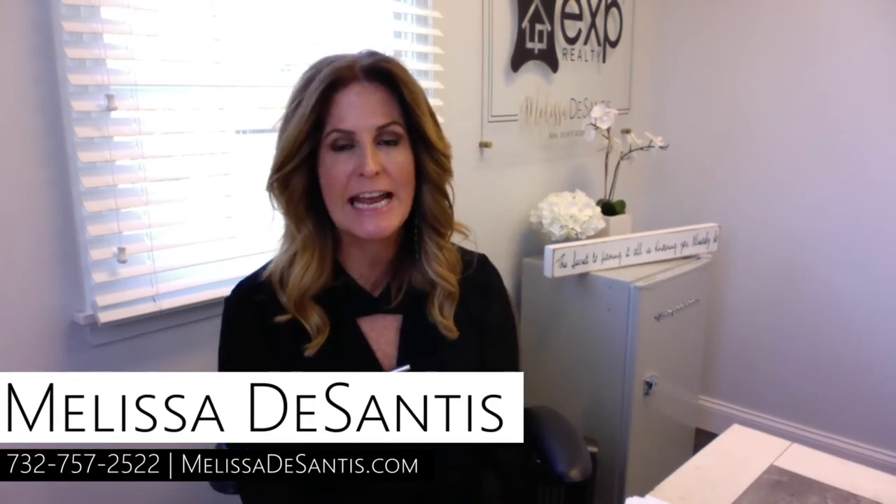Hi, my name is Melissa DeSantis. I am a Broker Associate and Managing Broker for eXp Realty, and in this video I am going to talk about Manalapan, New Jersey — what it's like to live here, the pros, the cons, and everything I can share with you about living in Manalapan.